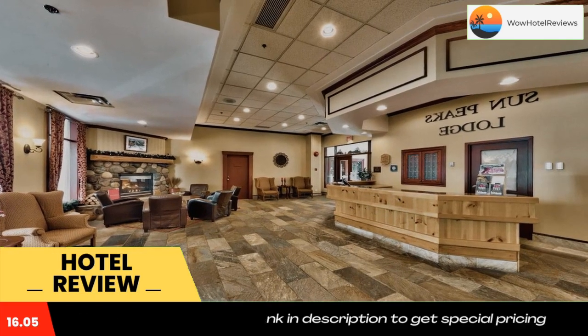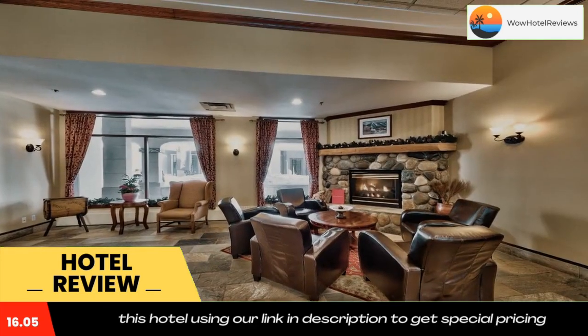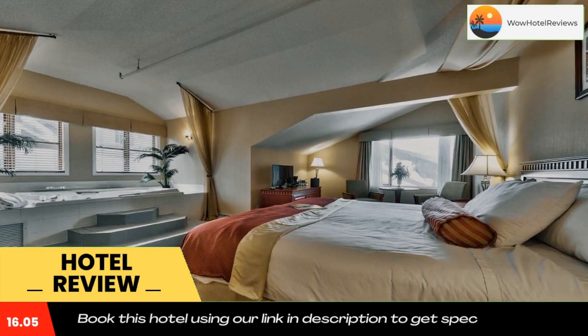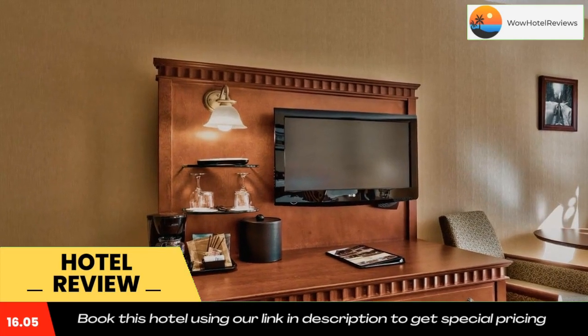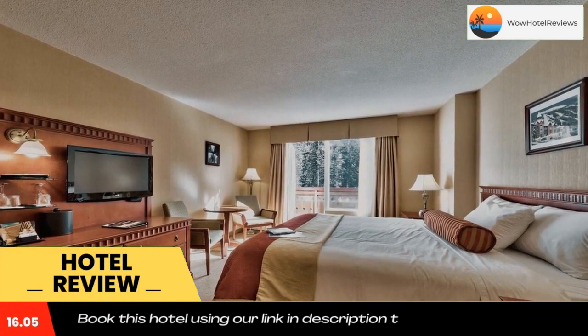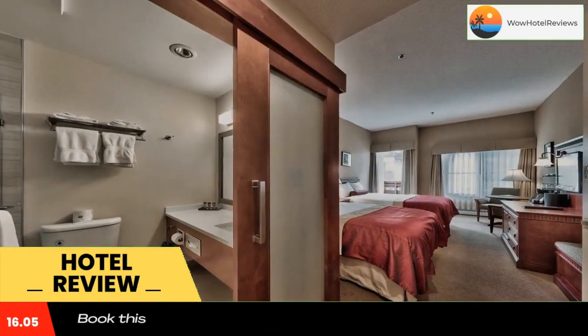Free Wi-Fi is available in all guest rooms. The guest rooms and studios are equipped with a flat-screen TV, seating area, phone, and windows which can be opened. A refrigerator, coffee maker with free coffee, and a kettle with tea are provided for guest convenience. All rooms feature bathrooms with walk-in showers. Studios are located in the adjacent building and additionally offer a kitchenette.